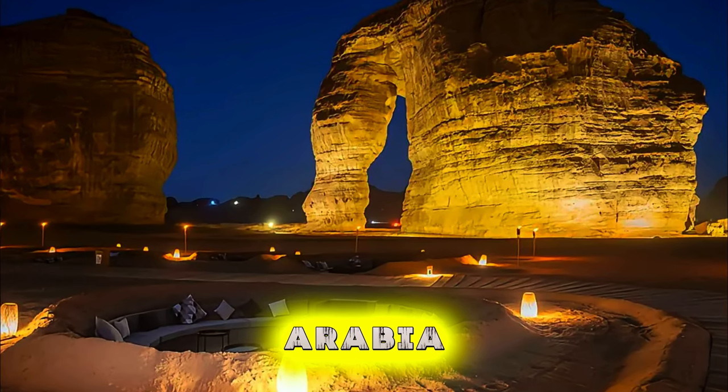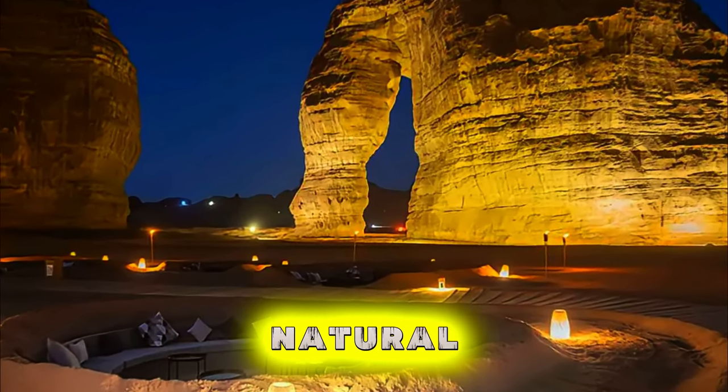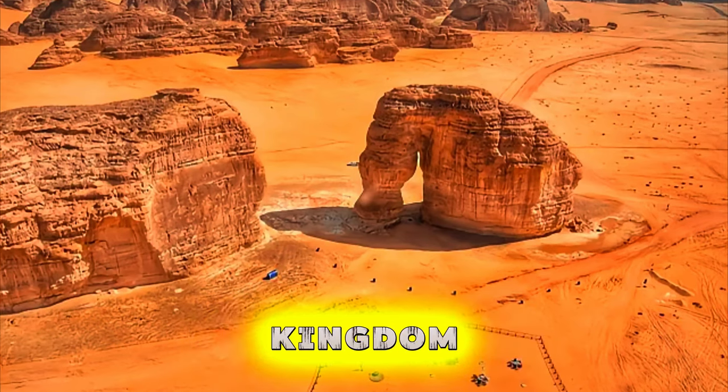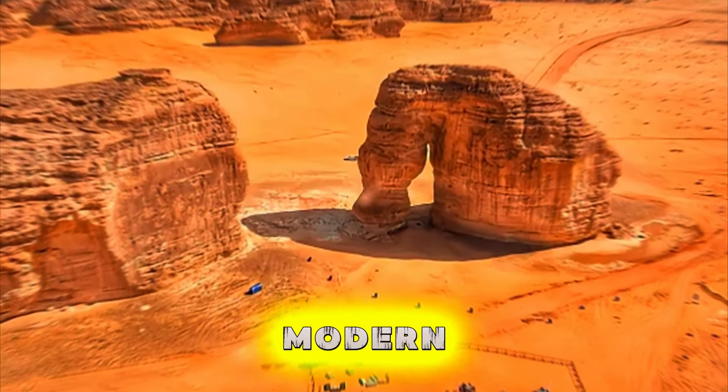Welcome to Saudi Arabia, a land of ancient history, rich culture, and breathtaking natural beauty. Join us as we embark on a journey to explore the top 20 attractions of this fascinating kingdom, where majestic deserts, historic landmarks, and modern cities await.